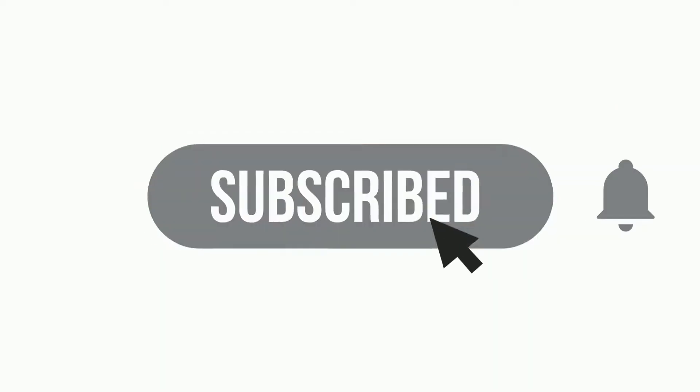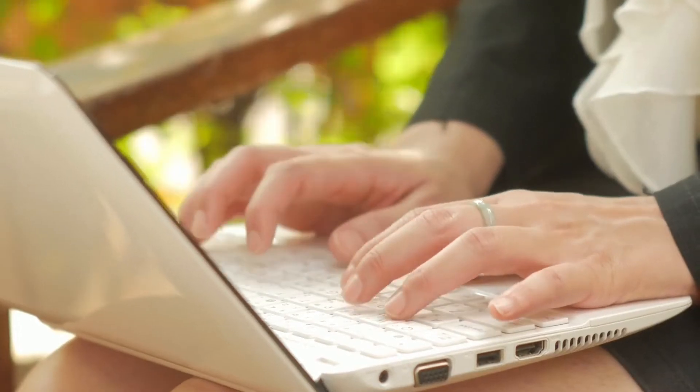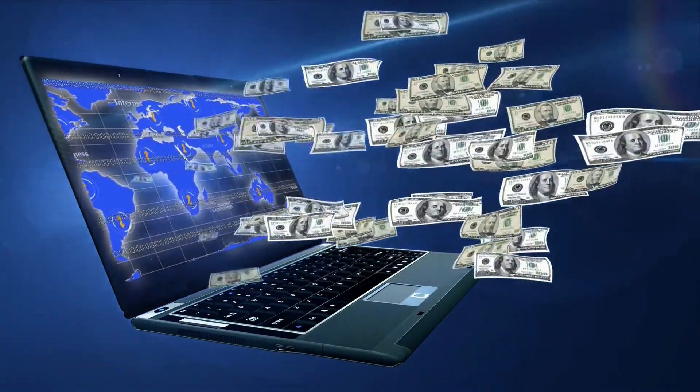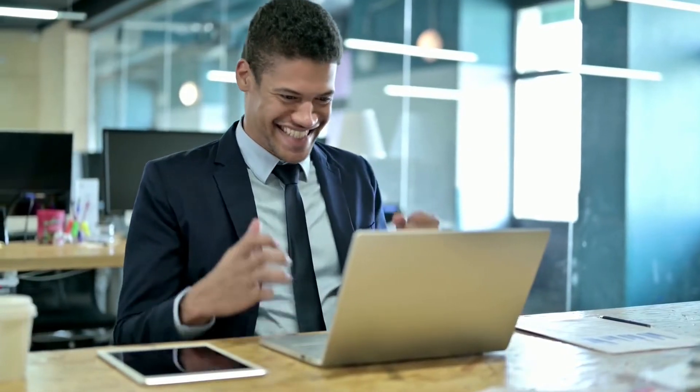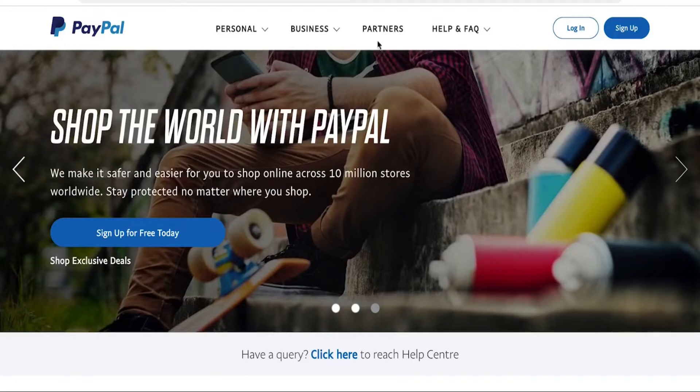Welcome to Daily Income, where we teach you how to make money online the simplest way. Make sure to subscribe and click the notification bell so you're updated whenever we upload a new video. Now let's get back to the video.